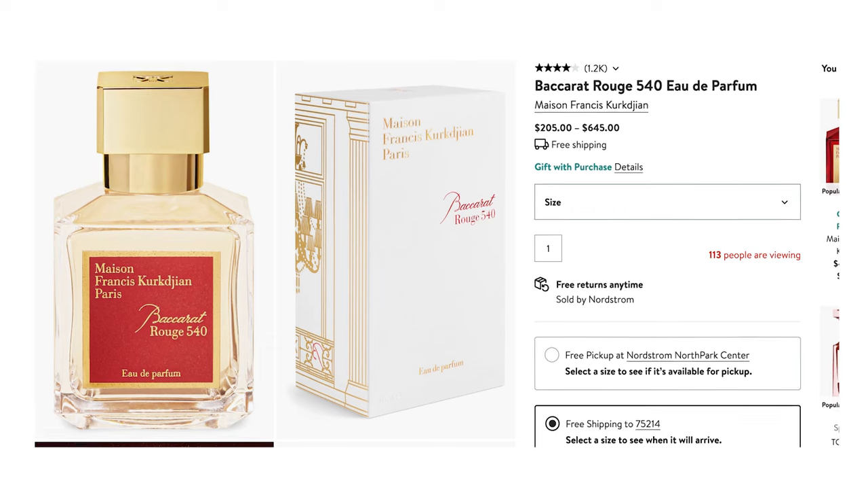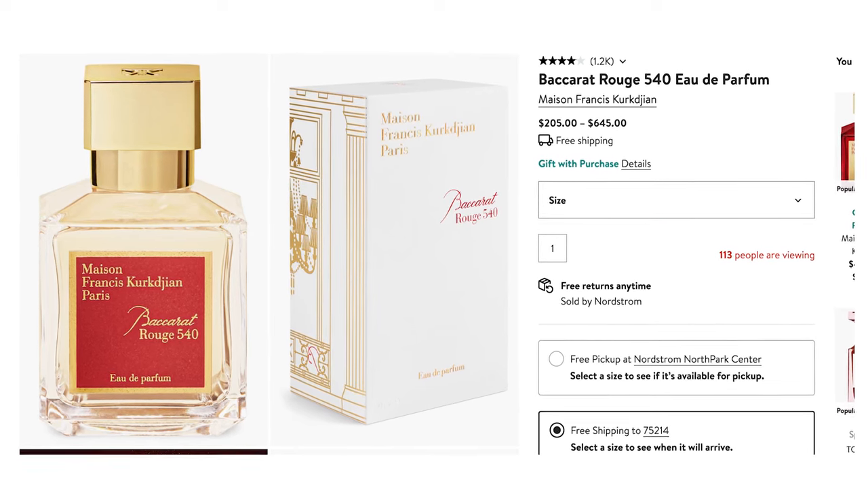I want to talk about fragrances. I have this Baccarat Rouge mini — one of my biggest hacks is to buy the travel size first so you're not spending a ton on the big version before knowing if you like it. Baccarat Rouge is an incredibly heavy, perfect fall fragrance, but it's extremely expensive at around $300. A very good similar option is the Ariana Grande cloud bottle perfume, now on Amazon for less than $100. While it doesn't smell exactly the same, it has very similar vibes for a lot less.